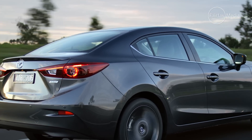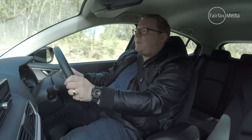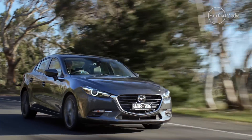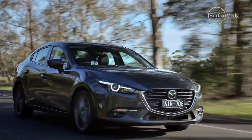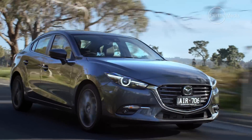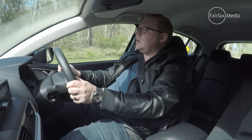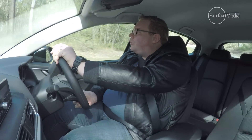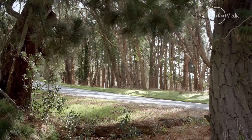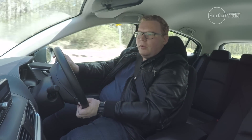One of the selling points for this car is what Mazda calls G-Vectoring Control, which is a funny name. It's an interesting feature that basically doesn't add any new hardware to the car. Instead, what Mazda has done is take existing sensors that are part of the stability control system and use those in tandem with the engine to create a smoother driving experience. If you're on steady throttle and you tip into a corner, it will slightly reduce the amount of torque to put just a little bit more weight over the front wheels, giving them more grip and making the cornering experience a little bit smoother.